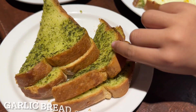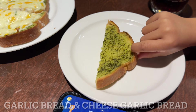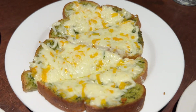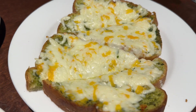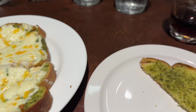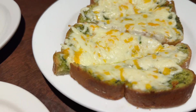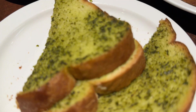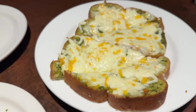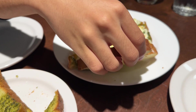We have here garlic bread and cheese bread. Kai, grab a cheese bread and let me know. How's the garlic bread? Yummy garlic bread she says. Try the cheesy bread now. I kinda like it — cheesy garlic bread.